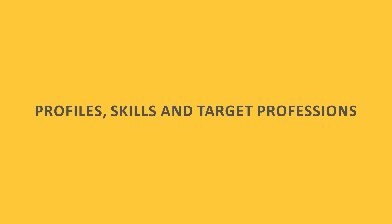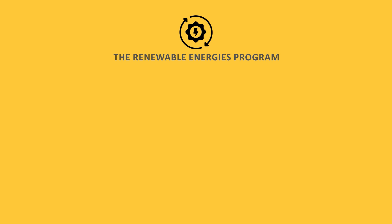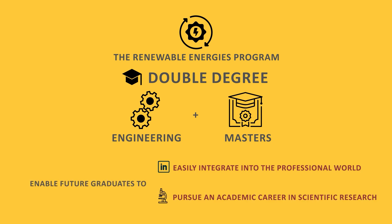Profiles, skills, and target professions: the Renewable Energies Program, which culminates into a double degree — engineering and masters — provides a solid training in energy systems engineering. This will enable future graduates to easily integrate into the professional world or pursue an academic career in scientific research. In both cases, it will enable future engineers to propose viable technological solutions to socio-economic and environmental challenges.